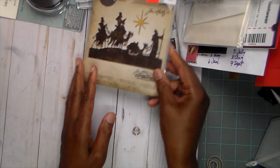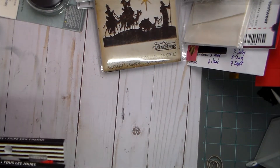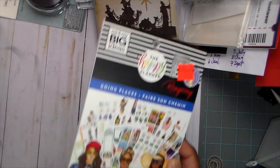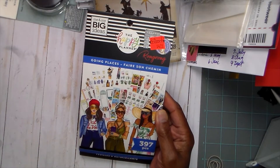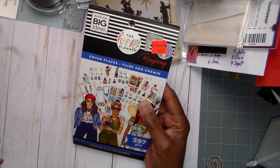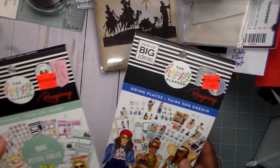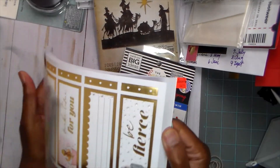They also had Happy Planner stuff on clearance. It was like $20 for the stickers regularly, but I don't need stickers — Lord knows I don't need stickers — but at five dollars for something regularly $20, you can't beat that. So I got this one, which is the 'Every Day' pack, and I use those all the time.